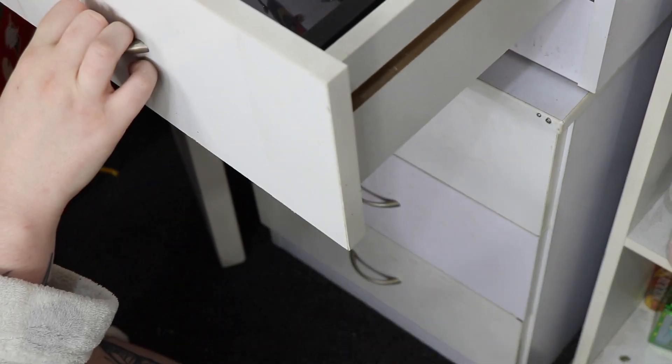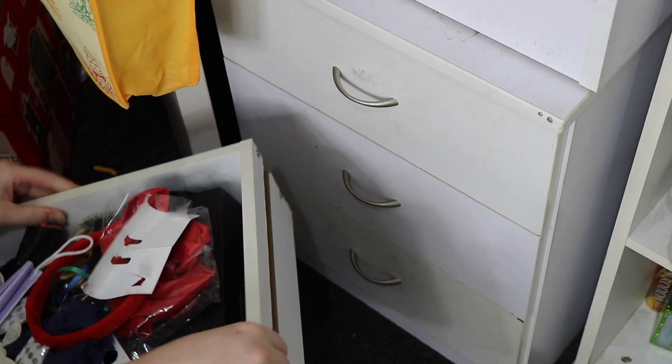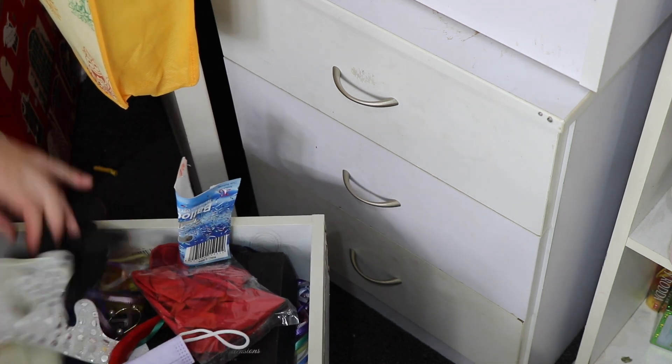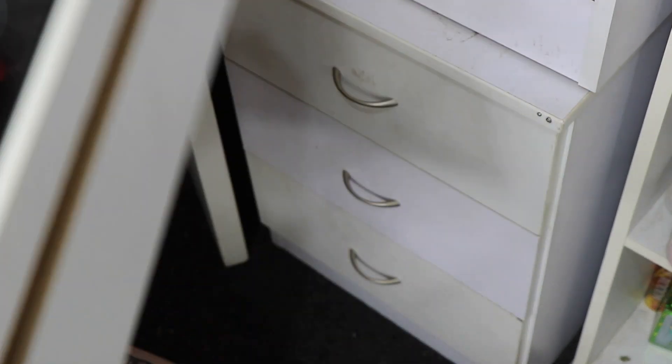This is another random beach drawer which I really need to go through. Honestly, majority of this can probably get chucked out — most of it really just needs to go and get put in the bits with all the random stuff.